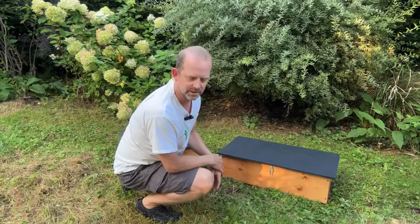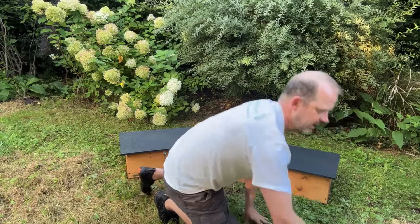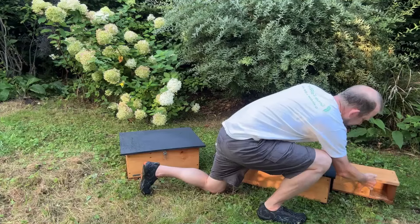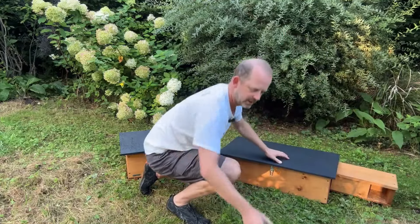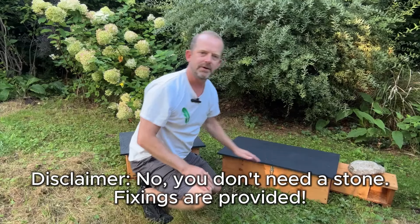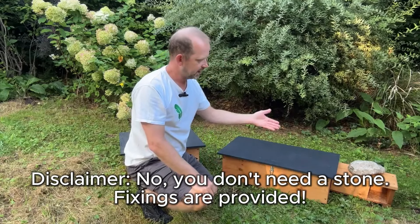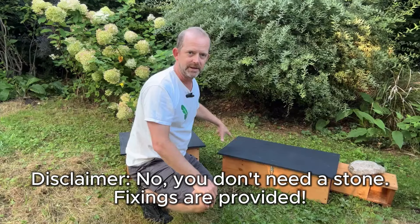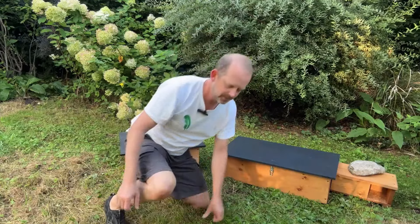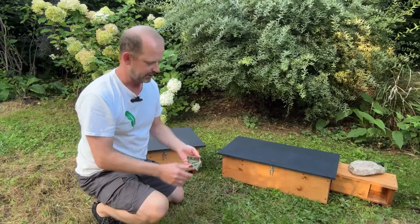There are a couple of extra things you can get for this box. We do additional tunnels — you can pop one along the side and it provides that extra amount of safety for the hedgehog. Pop a little stone on top and they've got a nice entrance, making it much safer for them to enter the box. These tunnels will go on either side and you can add them to the house as well. They're not always necessary but they do provide that additional bit of safety if you happen to have a dog or other predators in the area.